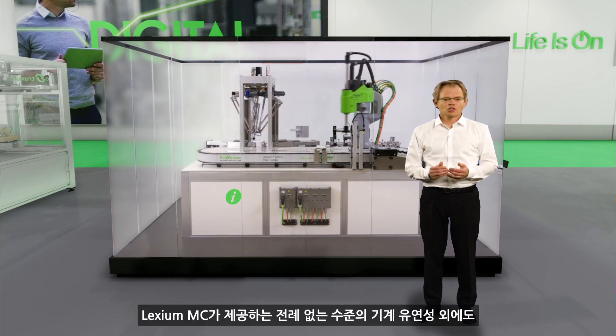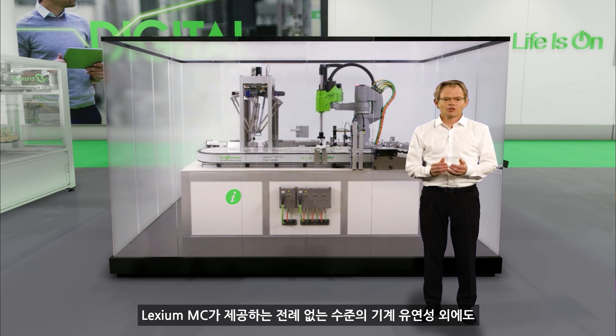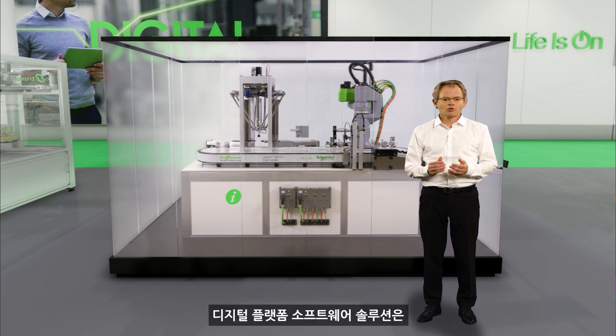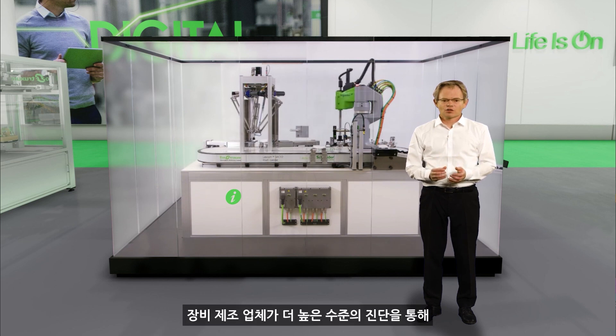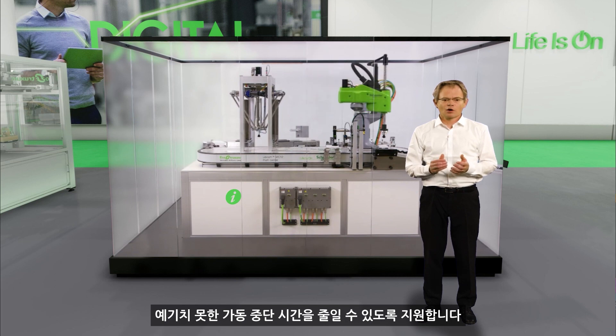In addition to the unprecedented machine flexibility provided by Lexium MC12, digital services such as EcoStruxure Machine Advisor enable manufacturers to get a higher level of diagnostics for reduced unplanned downtime.